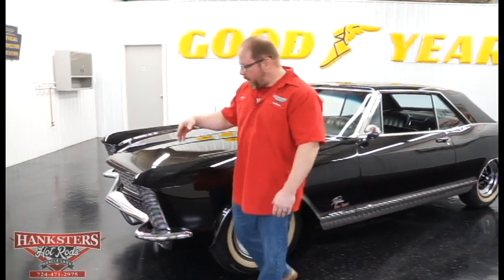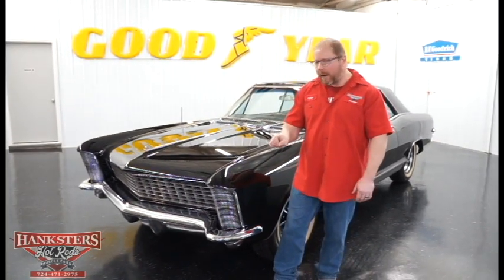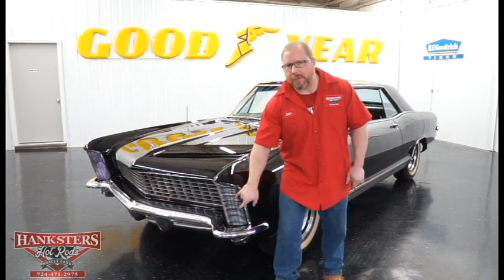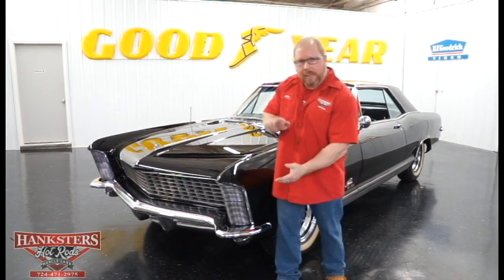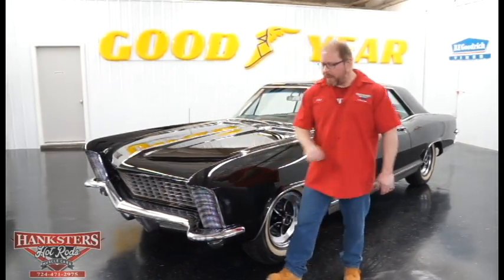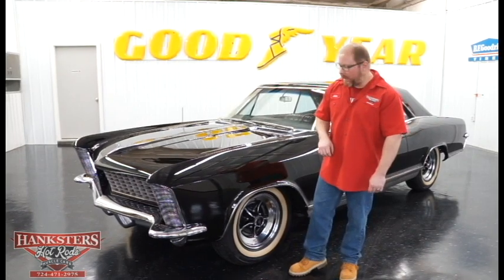Starting here, we'll briefly touch on the front. One of the unique features about this car, the Buick Riviera, was these headlights — these flip open, or what they call the clamshell headlight. They'll open up to expose the headlights whenever you turn the lights on. That was a unique feature on this particular car, and kind of what made a lot of guys really like that front end.